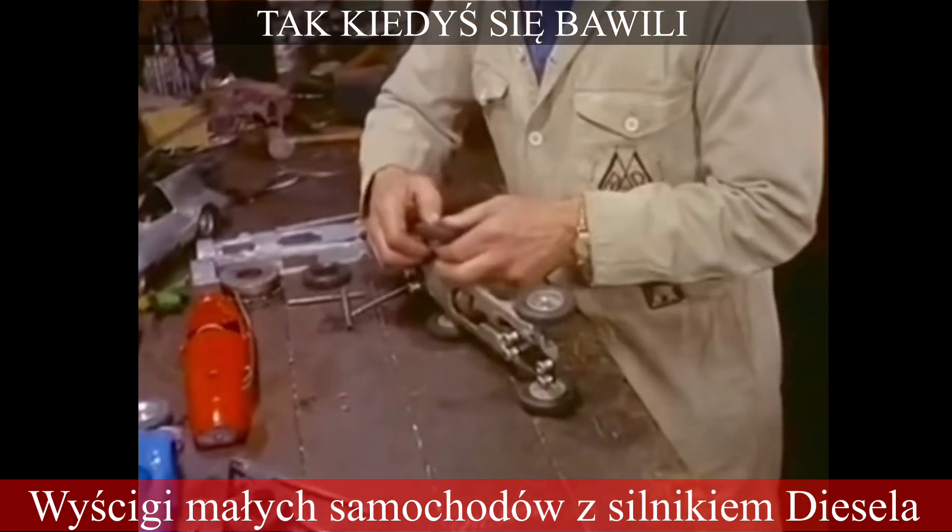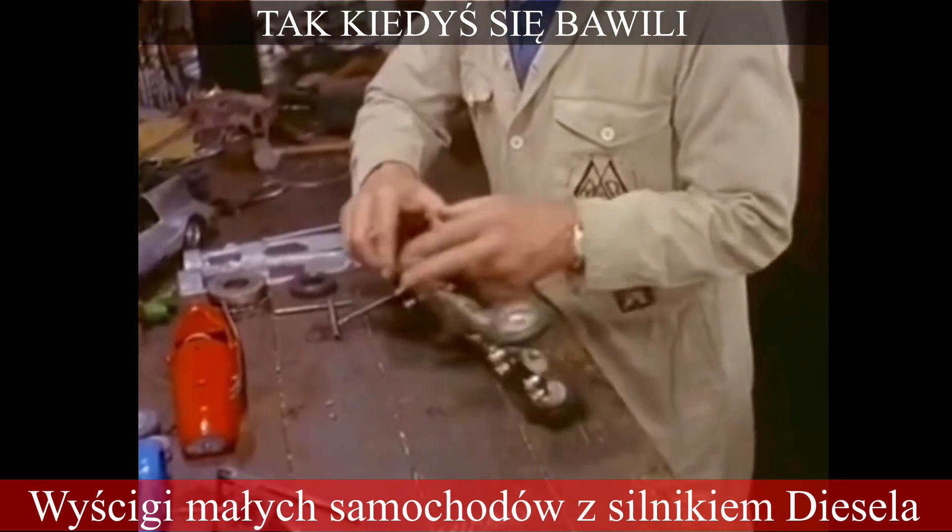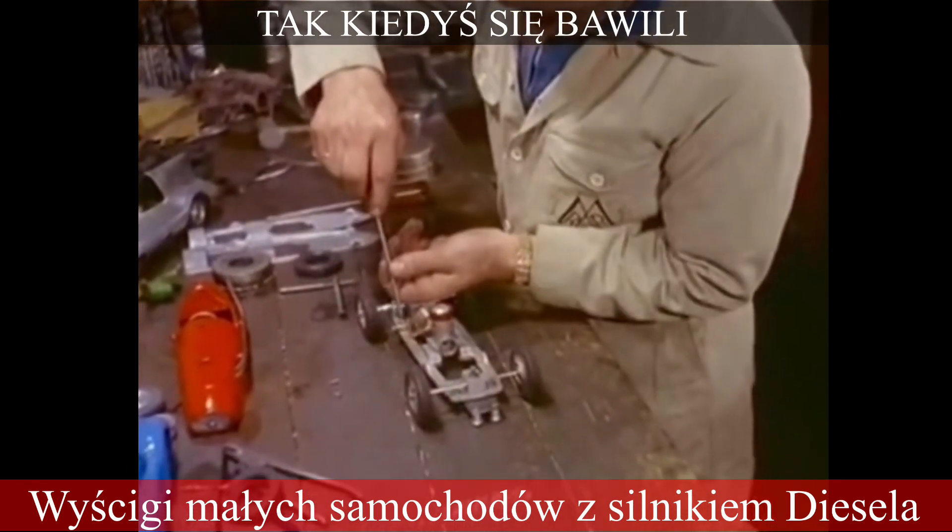They run on an egg cupful of diesel oil which lasts for 100 laps of the realistic circuit, and they can reach speeds between 25 and 60 miles an hour.